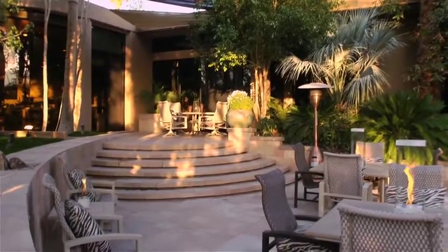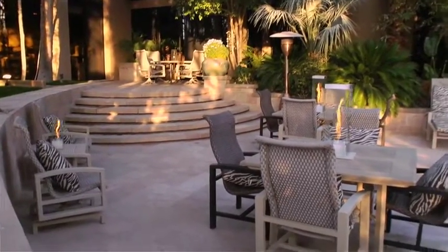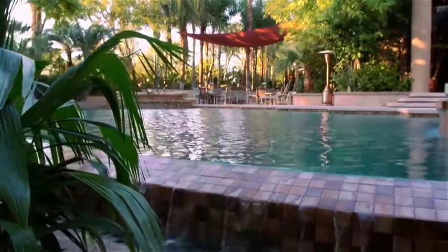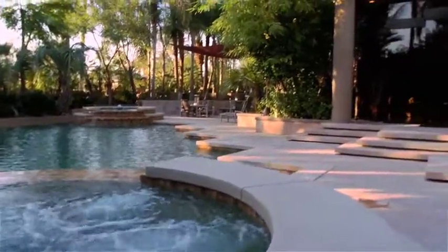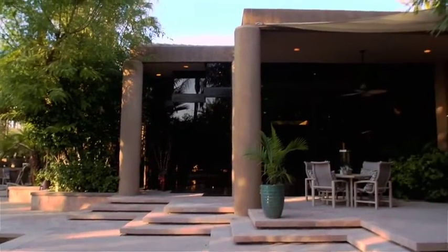Outside, it is easy to understand why this estate has enjoyed the company of Hollywood celebrities and political dignitaries. Touring this lush paradise further, it becomes obvious that an award-winning design in a lush tropical setting is just the beginning. Here is an unmatched lifestyle.